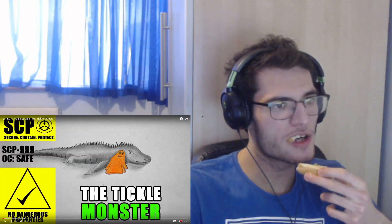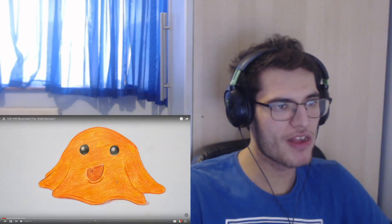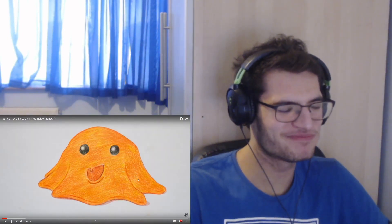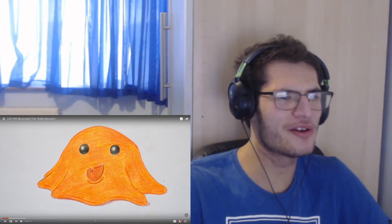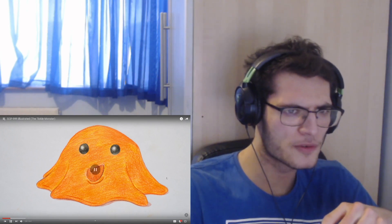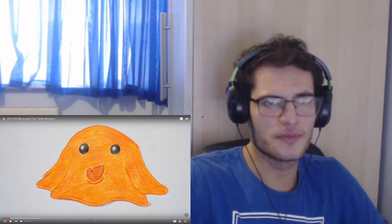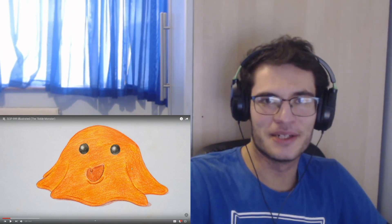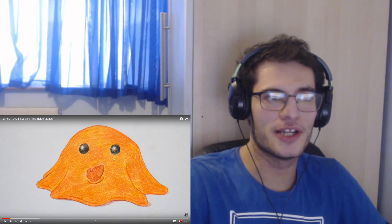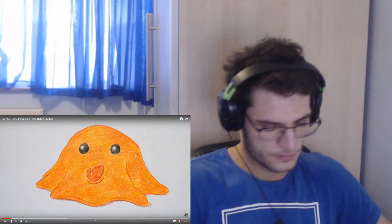SCP-999. Object class: Safe. Description: SCP-999 appears to be a large amorphous gelatinous mass of translucent orange slime weighing about 54 kilograms, with a consistency similar to that of peanut butter. 54 kilograms - what the heck! And it's like peanut butter - I hate peanut butter by the way. It looks like Ditto from Pokémon - you can't say it doesn't, if it was purple it would.